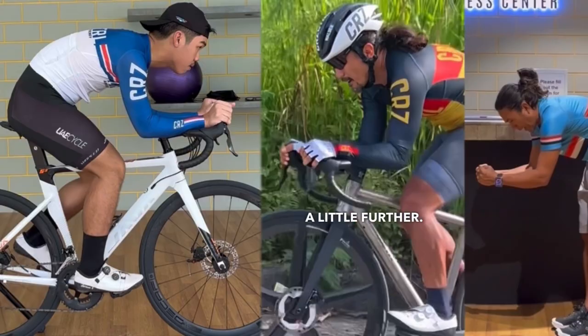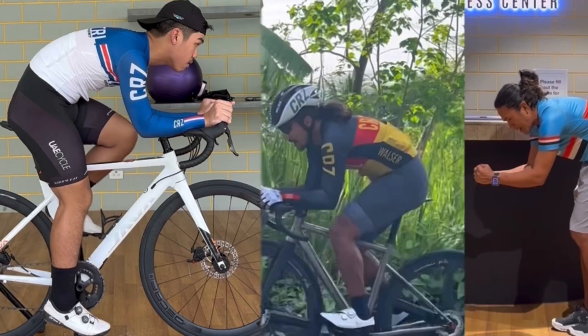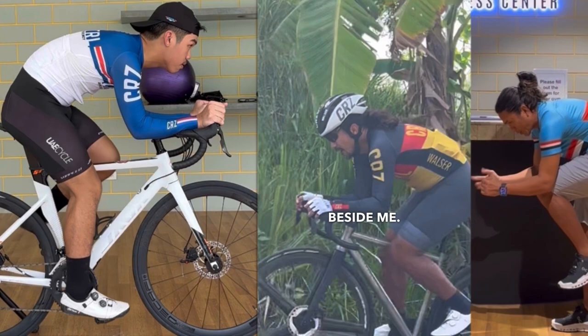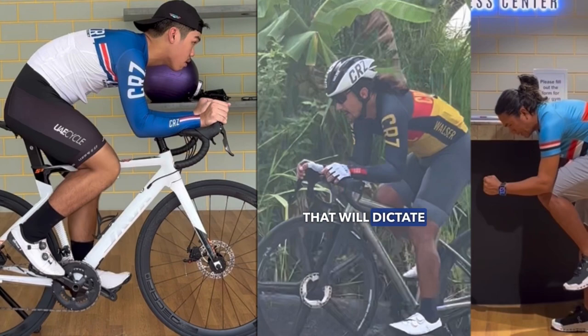I'm going to bend my knee now to mimic pedaling. When I do this, the only way I can maintain balance is for my elbow to brush here. I can hold this position indefinitely. This is now my optimum posture that will dictate my top tube and stem length.